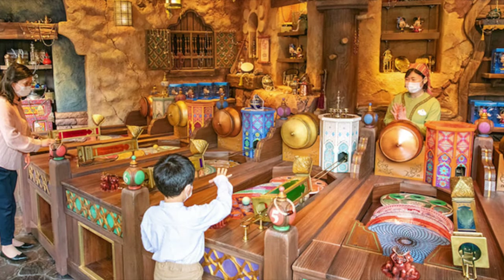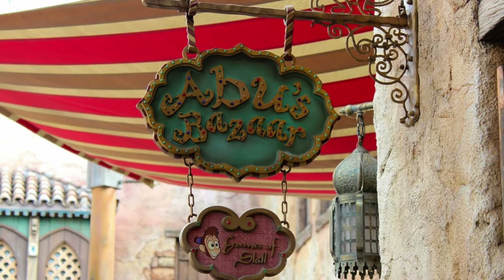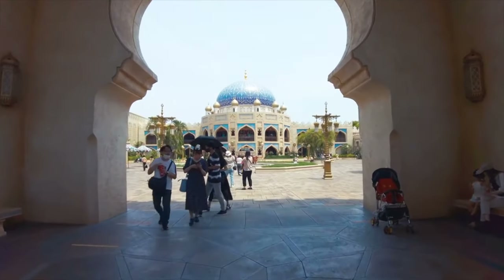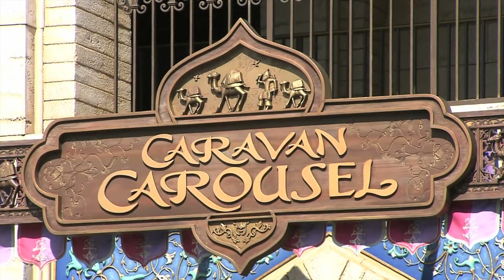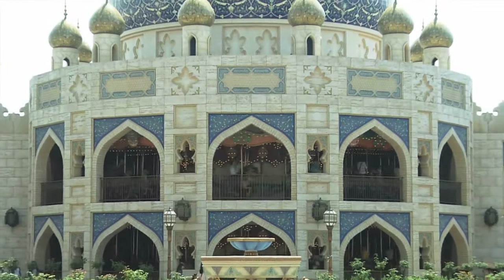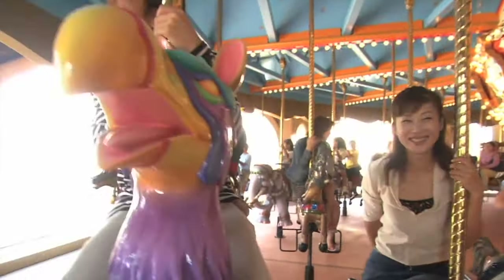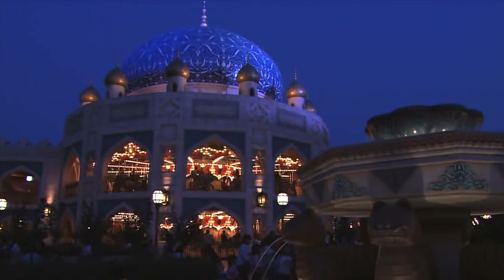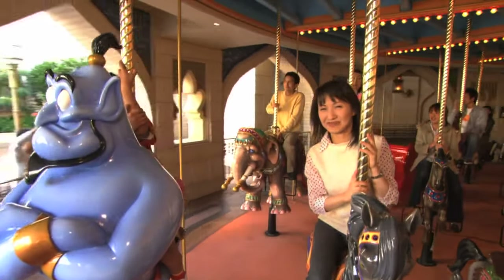You have a chance to win some special prizes at the different fun games in Abu's Bazaar as you head towards the other side of the land. Here you can find the Caravan Carousel, a two story carousel that lets you ride the traditional horses as well as various Arabian animals like camels, elephants, and griffins. Keep an eye out as you may get the chance to ride the magic carpet or even Genie.